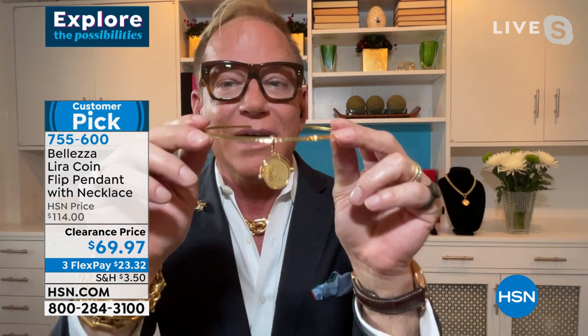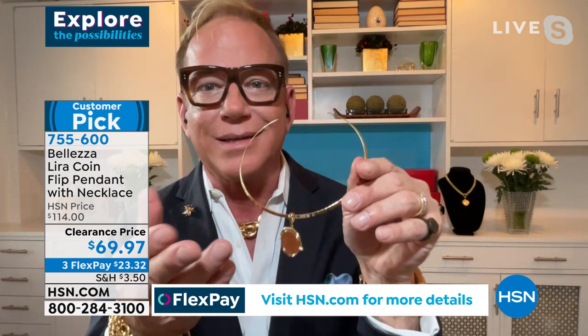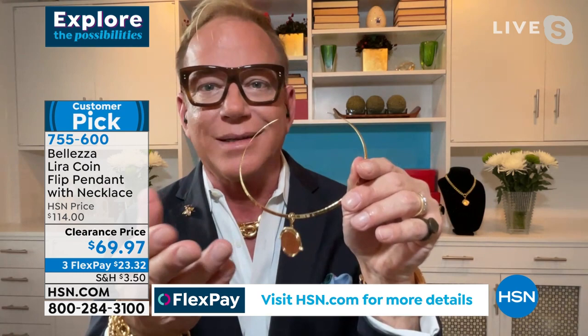This collared necklace has sold out four times. If you have a pendant like this, or if you pick up the lira coin today, you can move the pendant over to this collar necklace. Talk about glamour — this is instant light at your face. The coin moves over to it beautifully. You couldn't buy the coin and have it mounted for this amount of money at a jeweler — it would probably cost $100 or more just to mount it. This is already done for you.